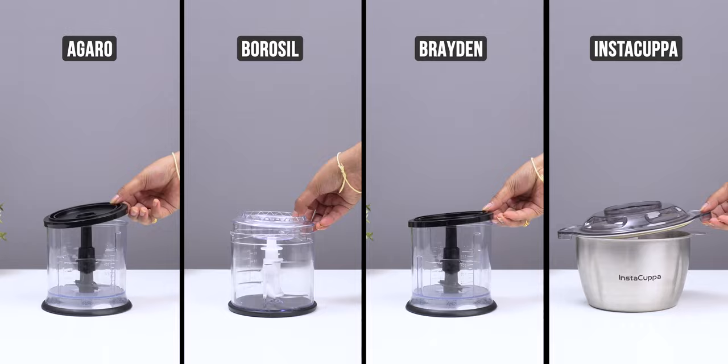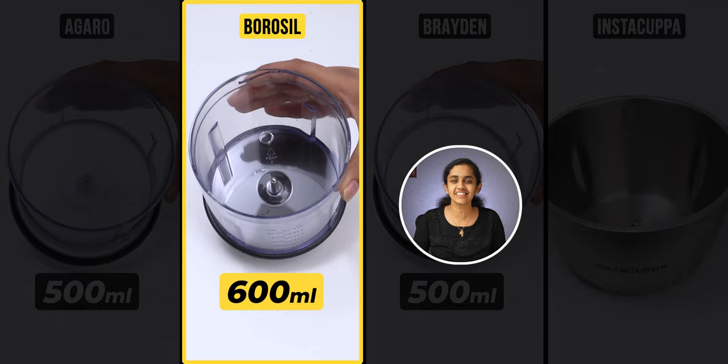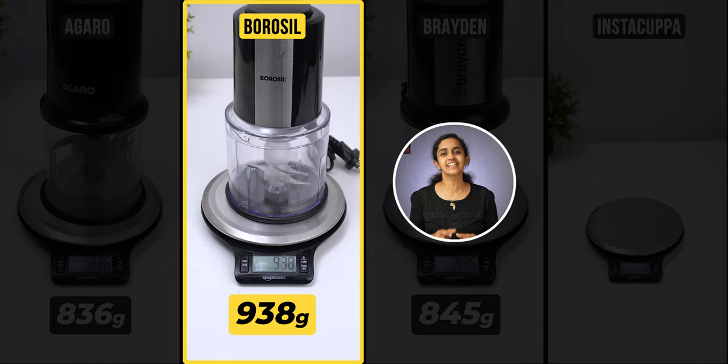Now let's check the bowl capacity. Agero and Braden both have 500ml capacity. Borosil has 600ml capacity, and Instacuppa has 2000ml capacity. Regarding weight, Agero and Braden are around 800g, Borosil is around 900g, and Instacuppa is around 1000g.